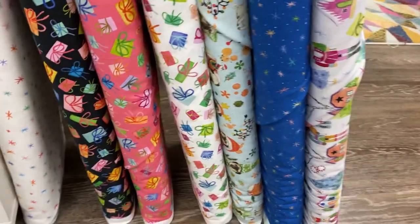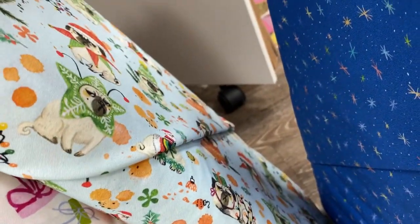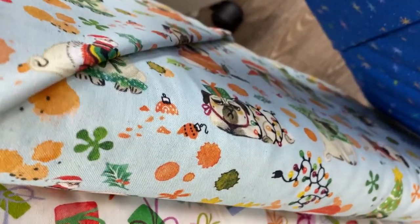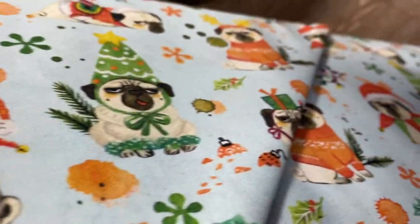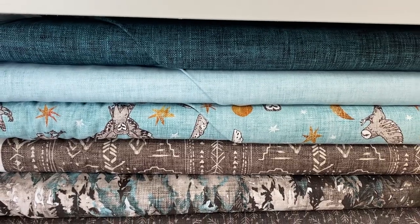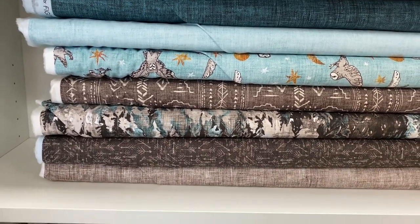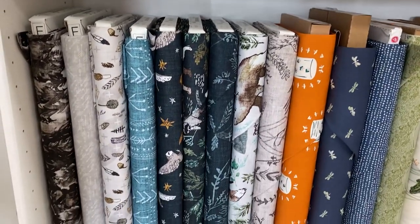It's a pug! This is adorable — it reminds me of Camilla. Even though Camilla is an English bulldog, this dog kind of has her facial expressions. And then this collection is a wonderful woodland collection from Phoenix — it's called Forest Fable. Honestly, it reminds me a lot of Harry Potter.